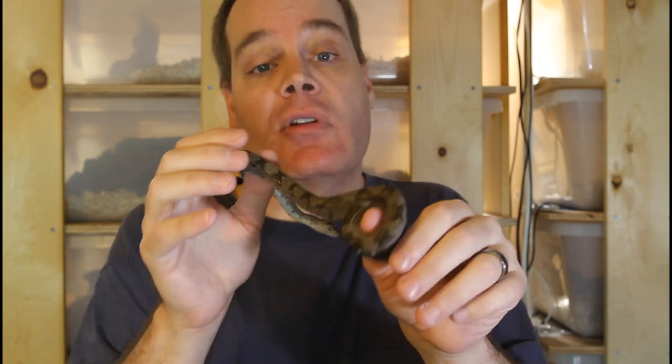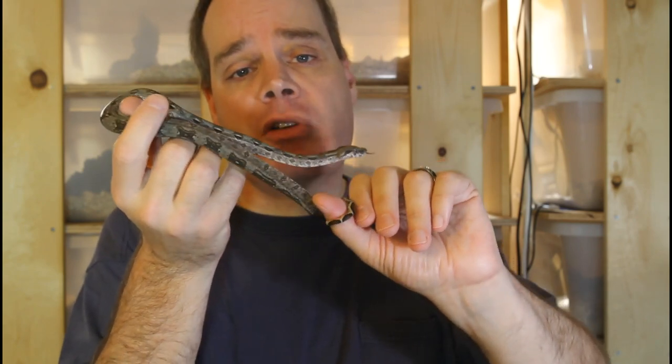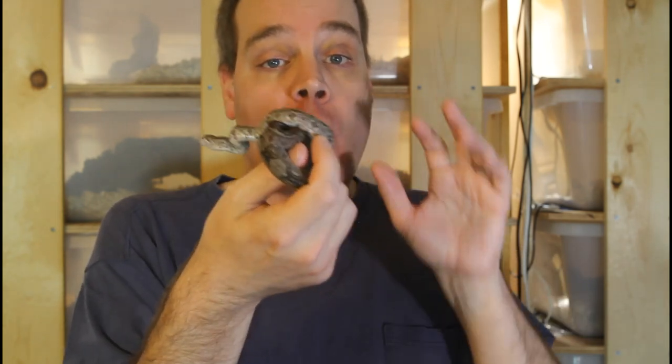First you want to make sure that you have optimal environmental conditions within the animal's enclosure. You want a hot spot of about 90 degrees and a cool side of about 75 to 80 degrees, with humidity between 60 and 80 percent, as well as hiding places on both the cool side and the warm side. I offer the live fuzzy mouse and typically I put it in the hiding place where the boa can get it. Boas will feel more comfortable feeding if they have some privacy, so you want to put it in that hiding place with the boa.